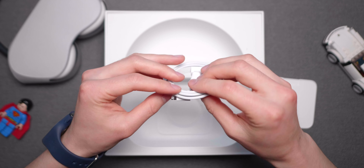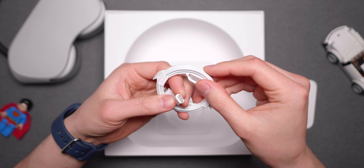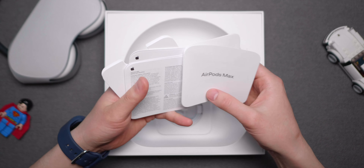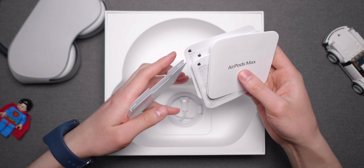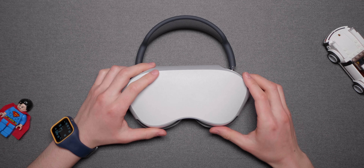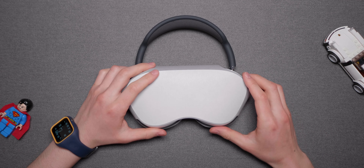박스 내부에는 종이로 된 매뉴얼이 있습니다. 그리고 에어팟 프로에 들어있는 동일한 USB-C to Lightning 케이블이 들어있어요. 유선 헤드폰 케이블은 보이지 않아요. 사용하려면 따로 구매를 해야 한다고 하는데, 헤드폰을 구매하고 유선 케이블을 주지 않는 건 처음이에요. 이 가격대를 생각하면 사실 많이 아쉽습니다.